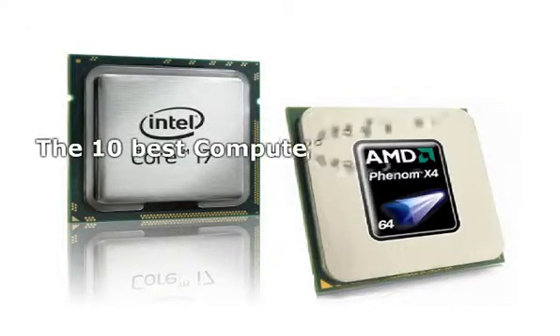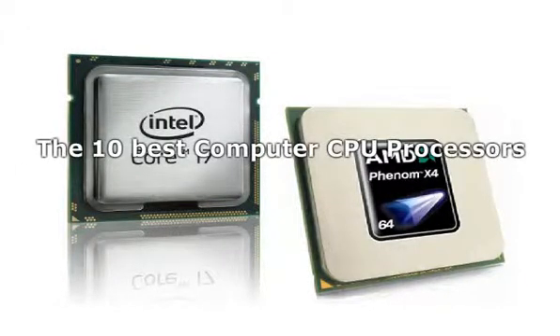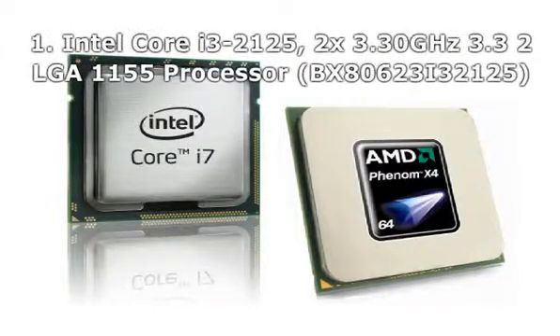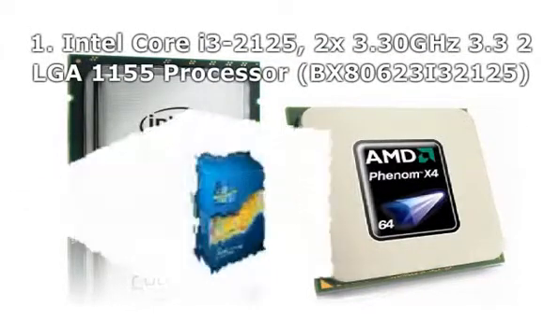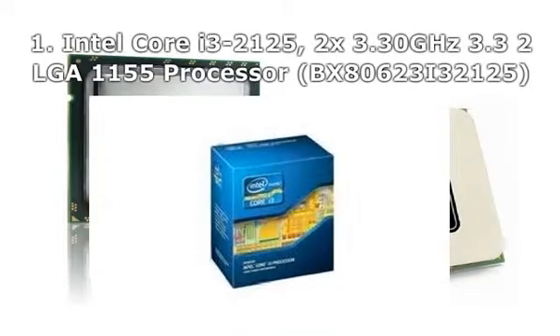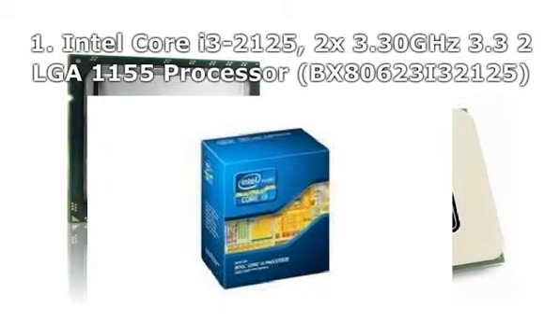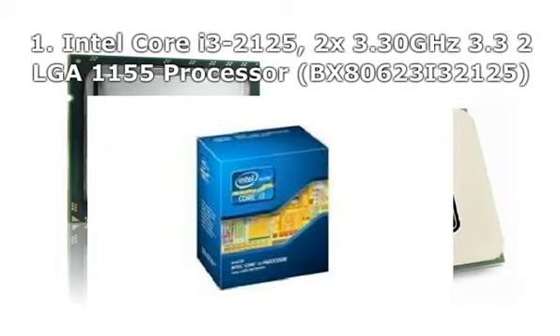The 10 Best Computer CPU Processors. Number 1: Intel Core i3-2125, 3.3GHz, LGA1155 Processor, BX80623I32125.